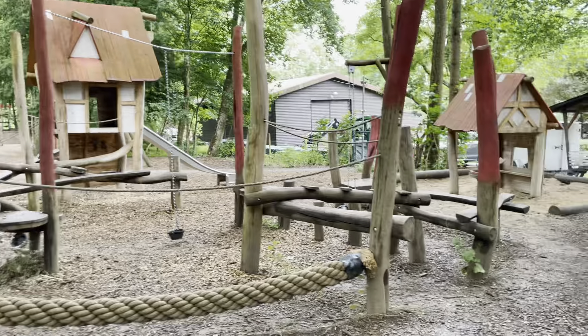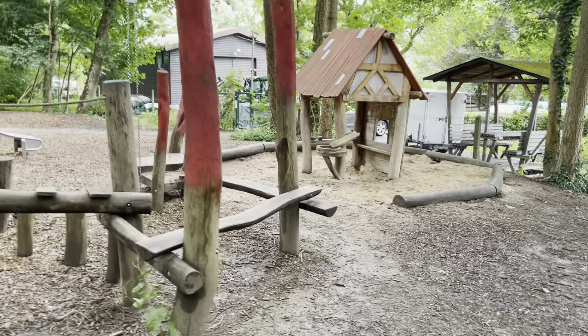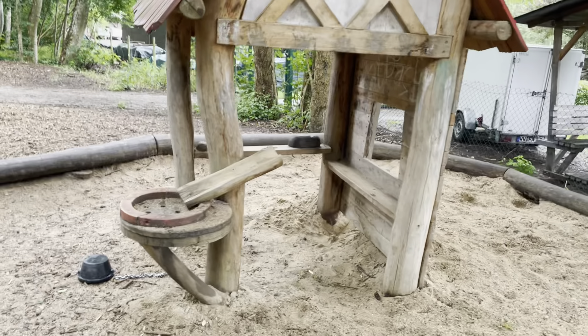Such things you can see almost in every play garden in Germany. This is the usual playground in Germany.